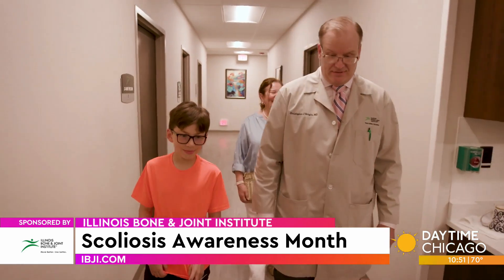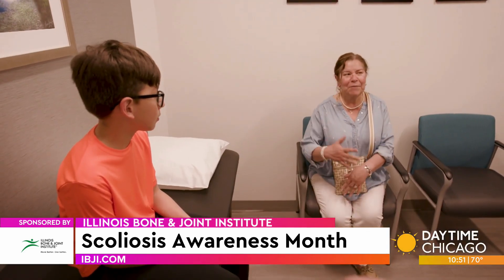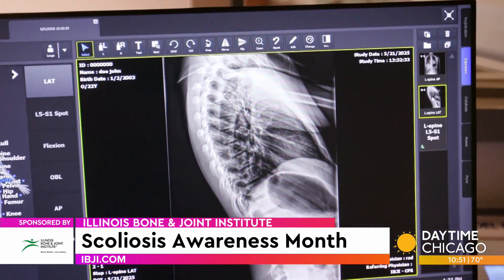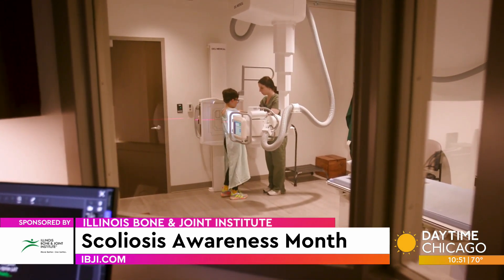If we're talking about a child, scoliosis gets worse when they're growing. It can get worse rapidly during growth spurts. So if you have scoliosis at a young age, when you have a tremendous amount of growth left, those curves can get quite large, and they can compromise lung and heart when it gets very large.